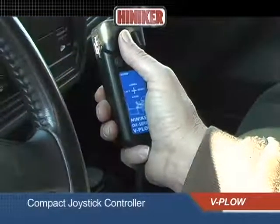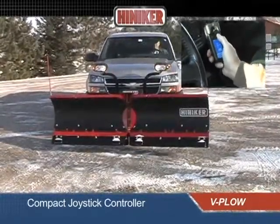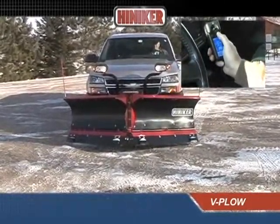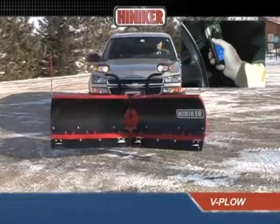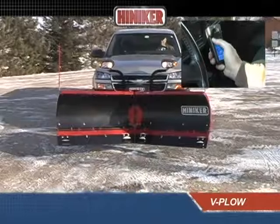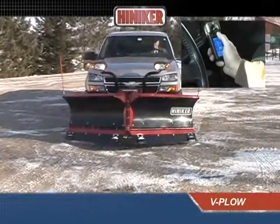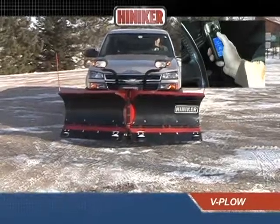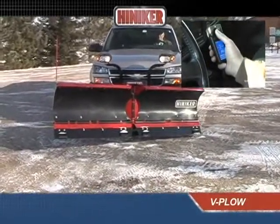The compact joystick controller commands the high-capacity hydraulic power unit, providing rapid transitions from V to scoop and back again, or anywhere in between.